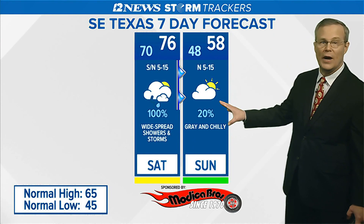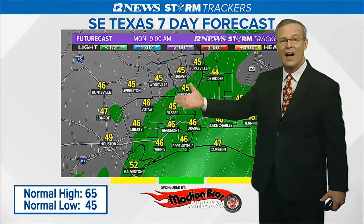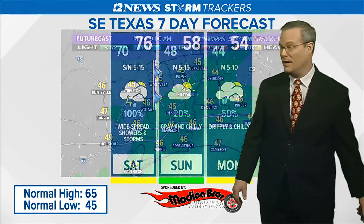Then on Sunday, a great chilly day with highs only in the mid to upper 50s. Then on Monday — this is at 9 a.m. — look at that. It's not a lot of rain, it's going to be drippy, light stuff. But at 9 a.m. with temperatures in the 40s, you're not going to want to get out of bed for Monday.